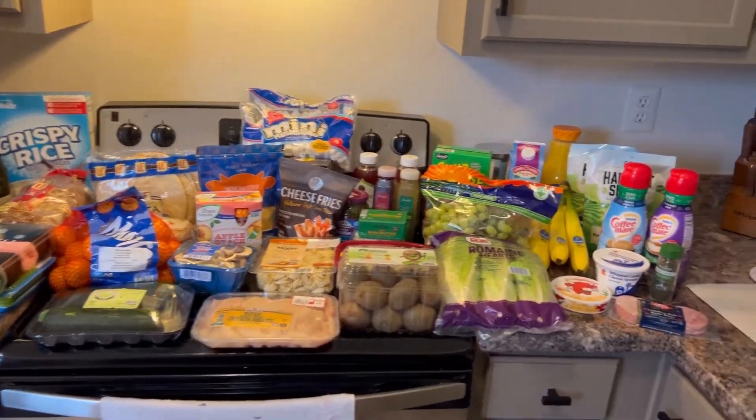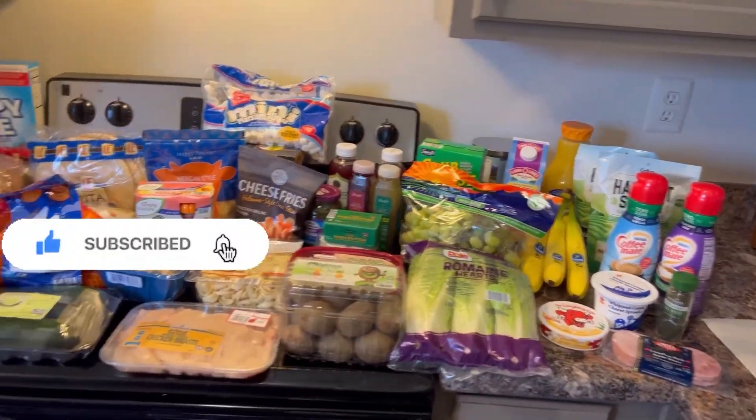What's up y'all, welcome back to our channel! We have an Aldi grocery haul today — I'm going to show you guys everything we got.